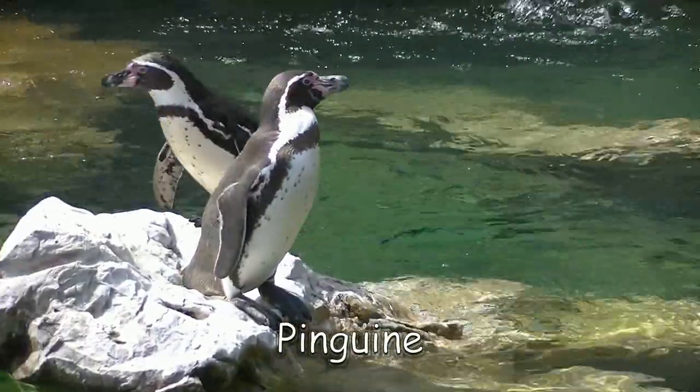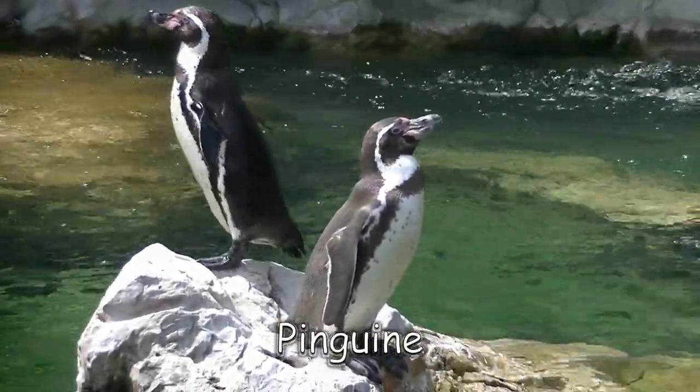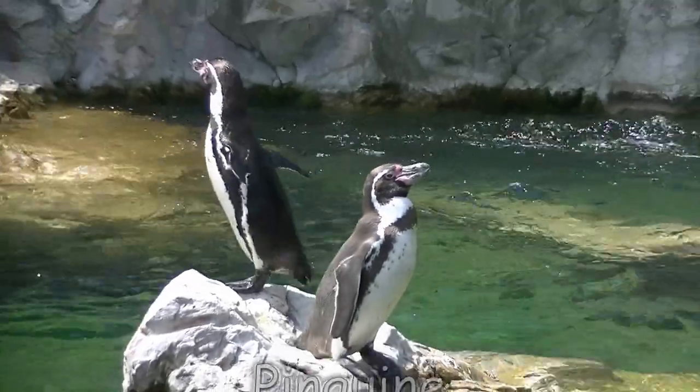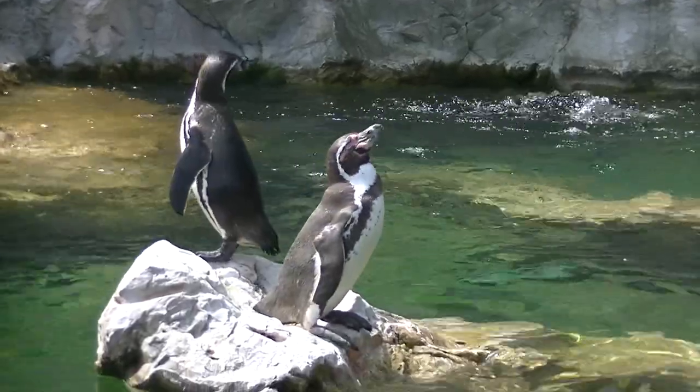Pinguine sind zweifelsohne Vögel, auch wenn es hier manchmal ein bisschen anders aussieht, weil sie nicht fliegen können. Dafür können sie umso besser schwimmen und tauchen.